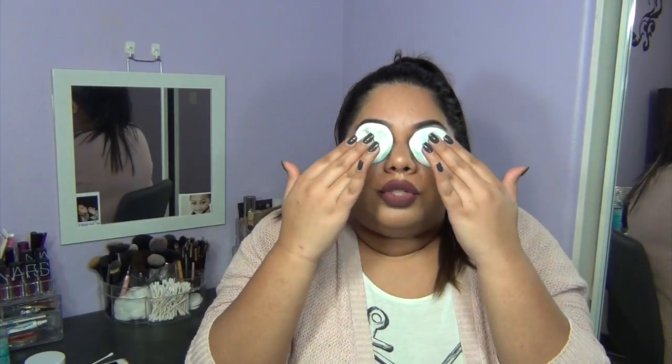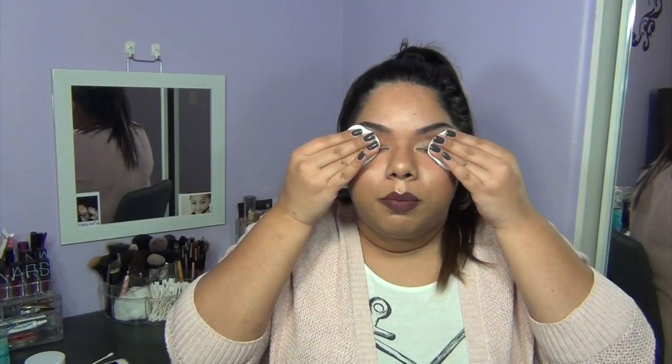Once you have the cotton rounds on your actual eyeballs, you want to just take your hands and move them around your eyes — into your corners, your inner corner and your outer corner — because I am wearing a winged liner and I want to get every single part of my eye makeup. Do not put pressure on your eyes, because when you take these cotton rounds off it's gonna feel like your tear ducts are just clogged. No pressure, just go in, go out. Once you've done your 15 to 20 seconds, gently sweep away.